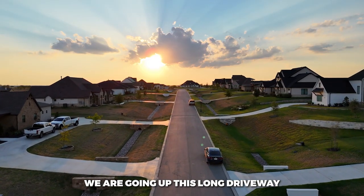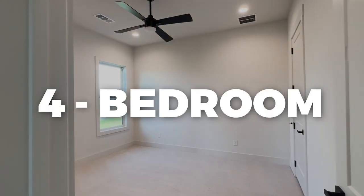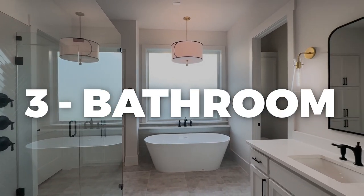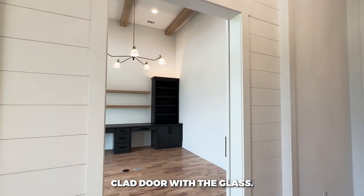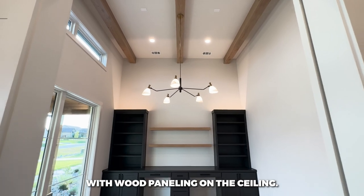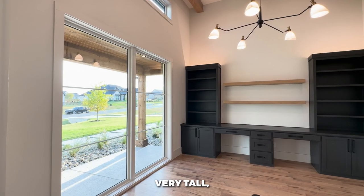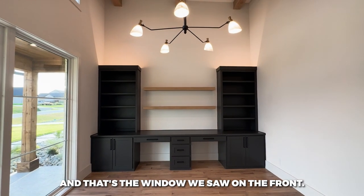We're coming up this long driveway looking at a beautiful front elevation. This is a four-bedroom, three-bathroom home with a butler's pantry and a huge iron-clad door with glass. Over to your left we have a study with wood paneling on the ceiling, very tall — about 18-foot ceilings in this room — and that's the window we saw from the front.